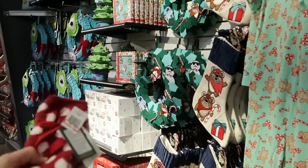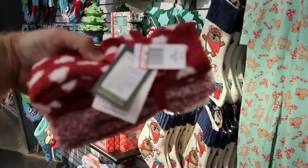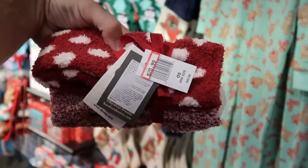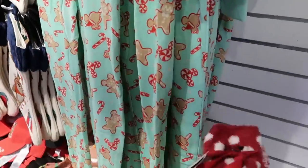This whole back wall is going to have a lot of new merch to show you guys. They have another new pair of socks from Disney Barefoot Dreams — I haven't seen these ones before. $20.99 marked down from $42, so some really good savings here.